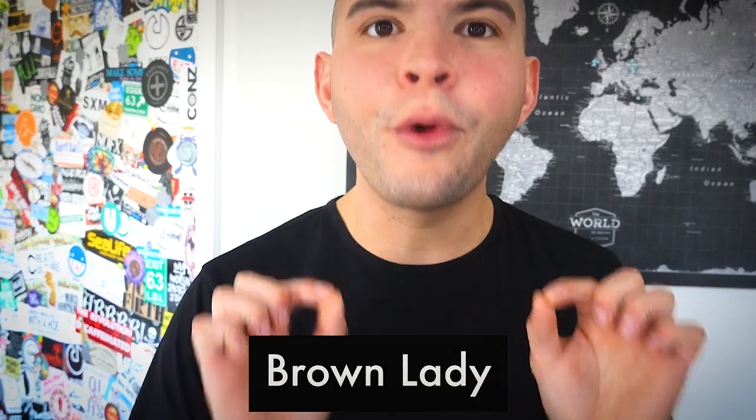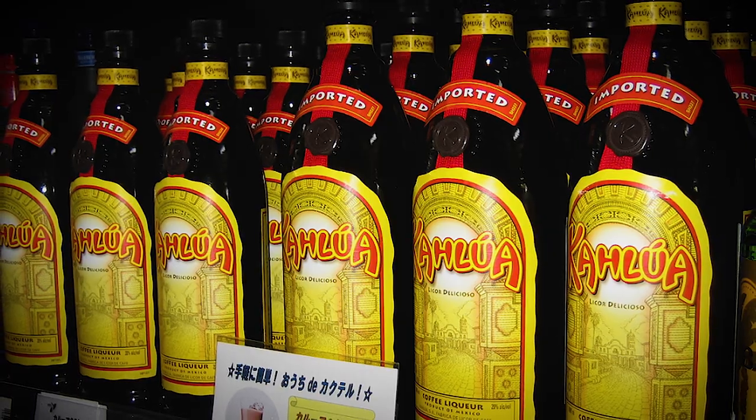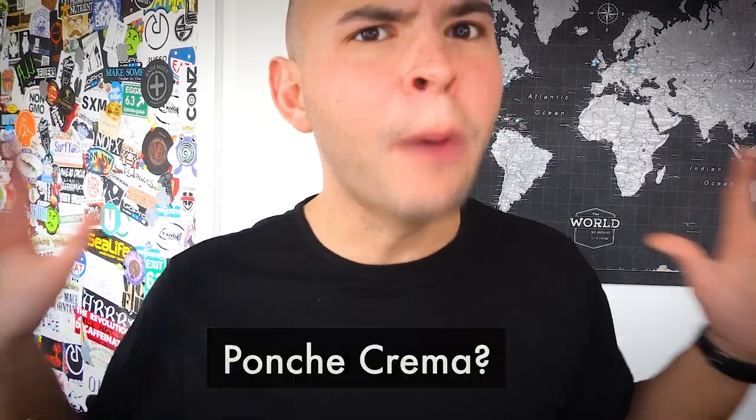The number five spot goes to the cocktail, the Brown Lady. Vodka, Baileys, Kahlua, and Ponch Crema are blended together with ice until it thickens. Flavor-wise, I would anticipate some sort of creamy coconut coffee nutty concoction that definitely packs a punch. We know vodka, we know Kahlua, we know Baileys, we know coconut cream — but what in the world is Ponch Crema?